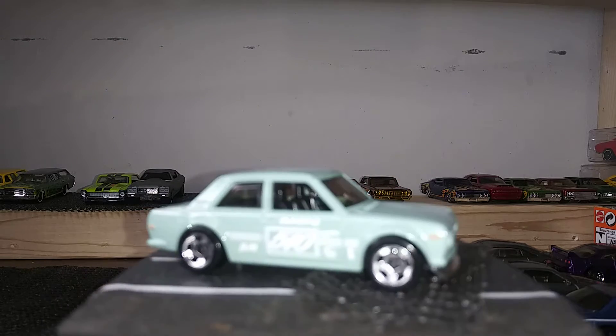So next up we have the Nissan Skyline GTR R32, and next is a variation of the same casting in blue. When these cars came out I tried to collect every one I saw, so I have quite a few of them.